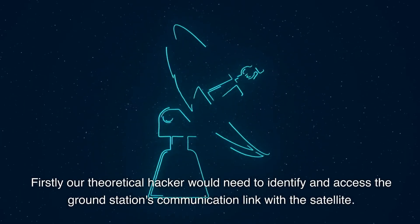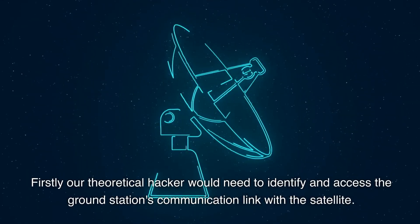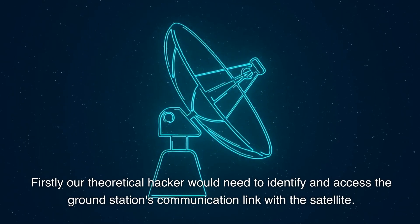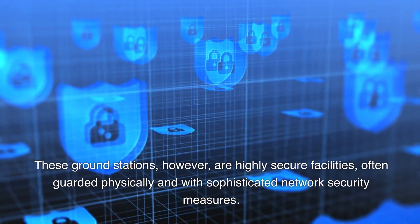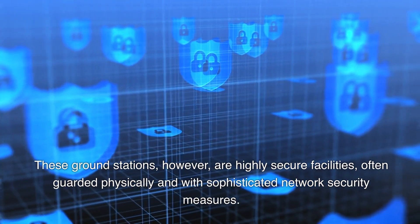Firstly, our theoretical hacker would need to identify and access the ground station's communication link with the satellite. These ground stations, however, are highly secure facilities, often guarded physically and with sophisticated network security measures.